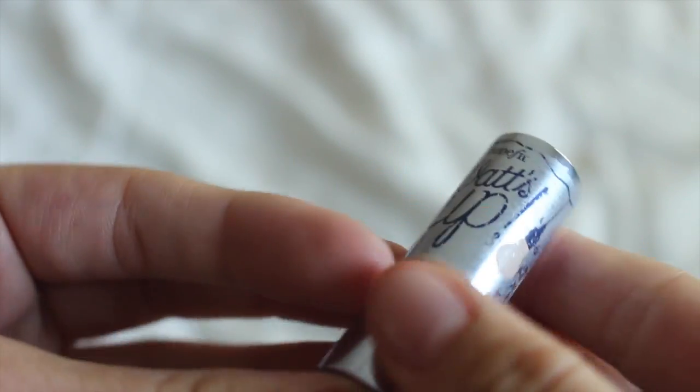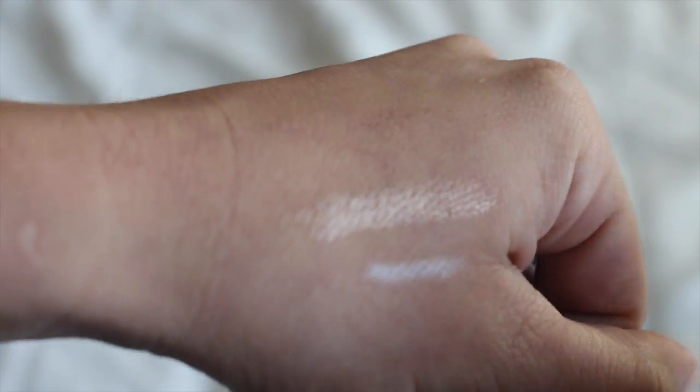Next is this highlighter from Benefit, which I've been using a lot recently. I got it in the Advent calendar by Benefit. It kind of has a brownish tint to it, and I really like it — I've been using it on the tip of my nose.